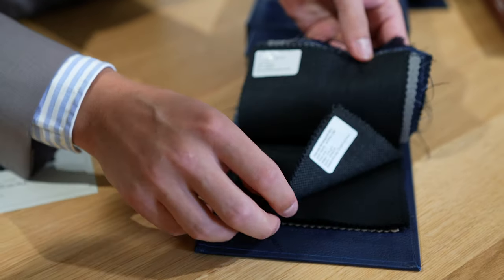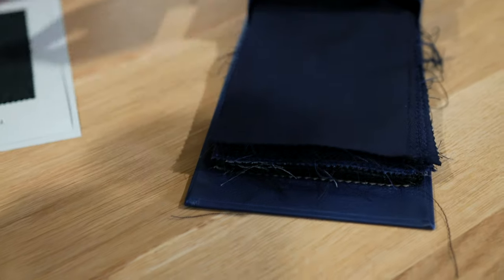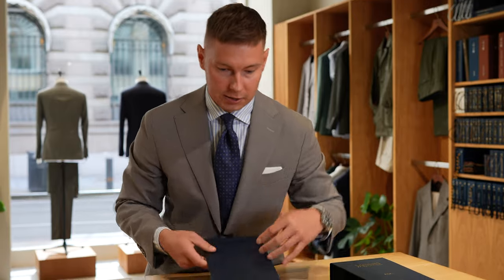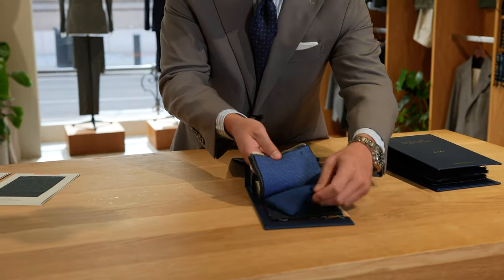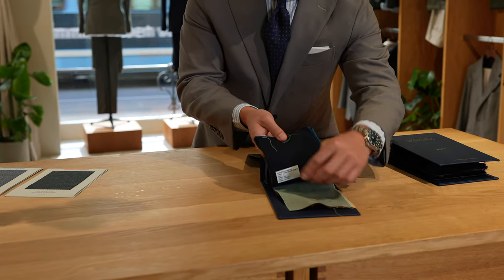If you want a bit more diversity, you can go for our seasonal stuff, which is often a bit more limited, but we still have a very nice selection. You can go from everything from white to linen to flannel to cotton.